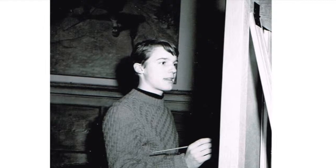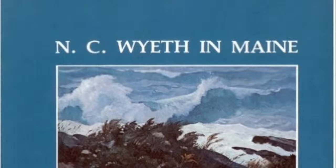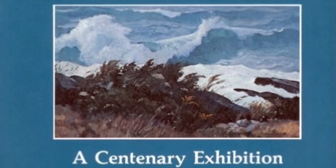In the sixth grade, Wyeth dropped out of school to focus on his art. His devotion to art paid off and by the time he was 18, Wyeth's work hung in multiple galleries.